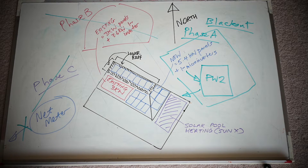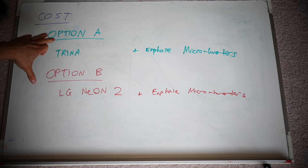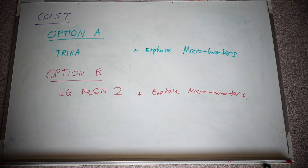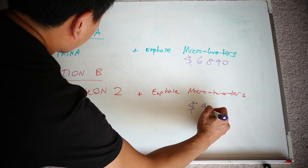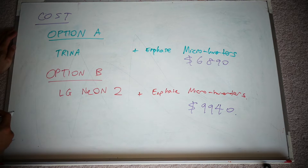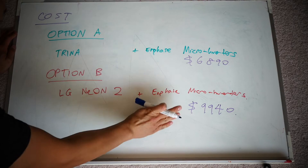By now I'm sure you're wondering how much I paid for the new panels. I was presented with two options by my installer: Trina panels and LG Neon 2, both with Enphase microinverters, both very similar in wattage and output. The cost of the Trina was $6,890. The cost of the LG was $9,940. So there's more than a $3,000 difference between them. Trina are Chinese panels, but they are the largest supplier of solar panels in the world. LG has a fantastic reputation and is Korean-made.